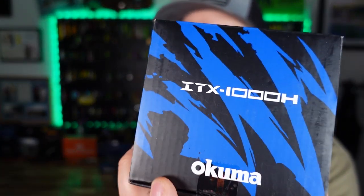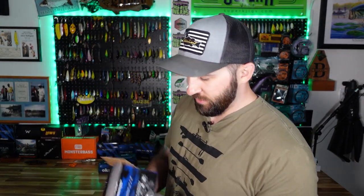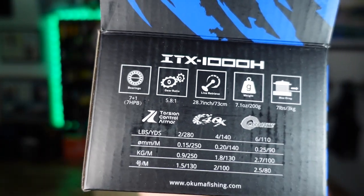Let's get into this. First up, I've been waiting on this one for a million years — this is the ITX from Akuma. We actually got two of them, one for Paul and one for me. I'm going to put this on our spinning setups. The ITX is a carbon frame. It has 7+1 bearings, a 5.8 to 1 gear ratio — which is kind of my favorite spot to be — only weighs in at 7.1 ounces, and 7 pounds of drag. It's the 1000 size.